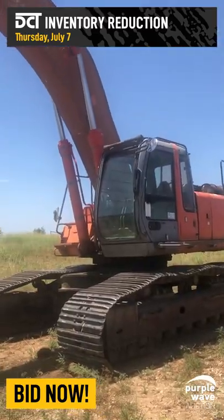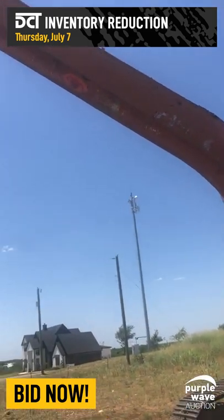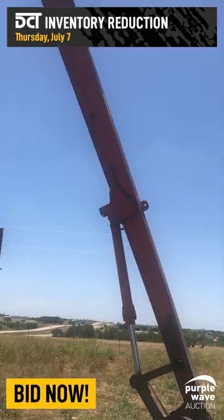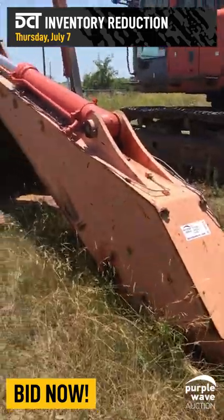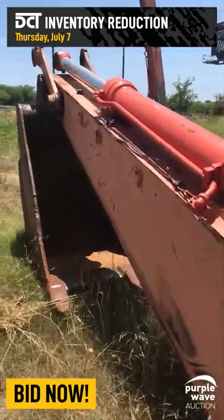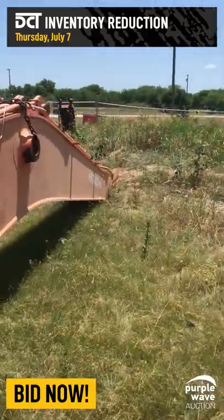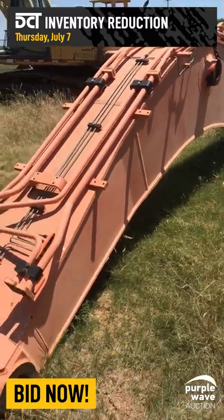A 2002 Hitachi ZX-450LC long-reach excavator with a 28-foot stick. Also selling separately is the standard 12-foot 6-inch length stick for the Hitachi ZX-450LC long-reach excavator.